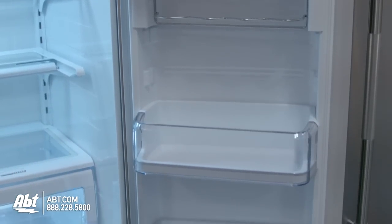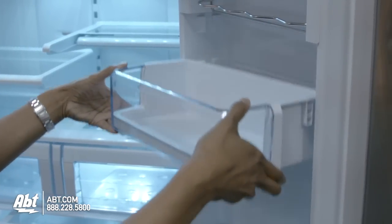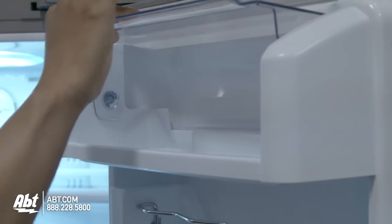On the doors are five door bins of various sizes. Three are deep enough to hold a gallon of milk, and one is fully adjustable. There's also a can rack that's easily removable, and the dairy compartment.